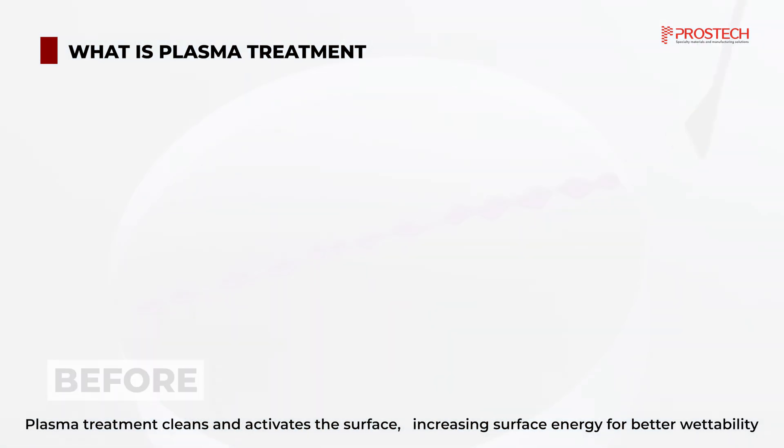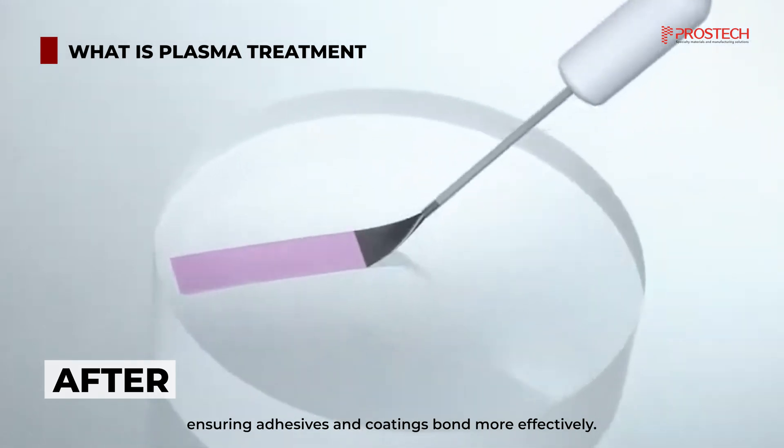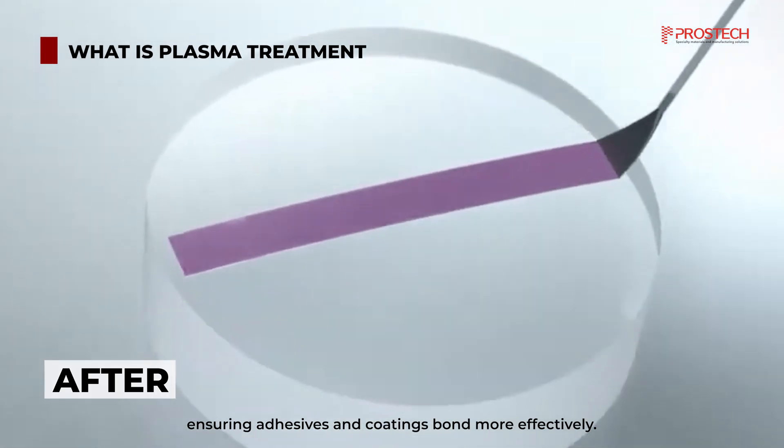Plasma treatment cleans and activates the surface, increasing surface energy for better wettability, ensuring adhesives and coatings bond more effectively.